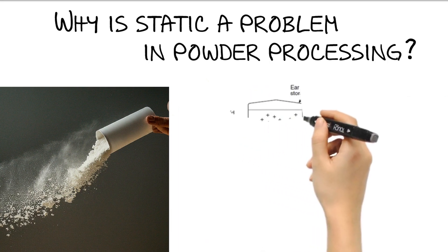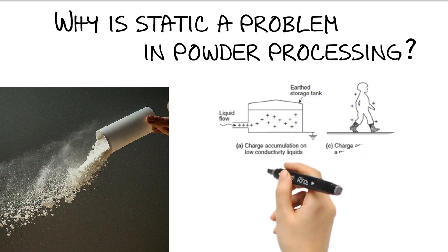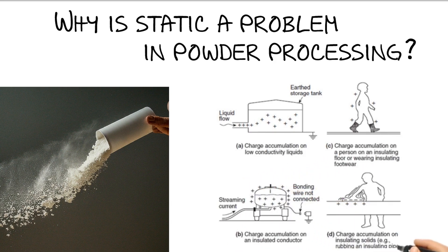The real danger of static charge is when the charge builds up. If it gets too high, it can discharge as a spark.